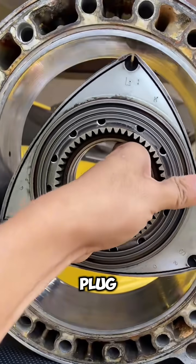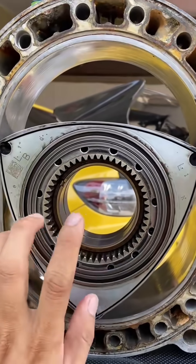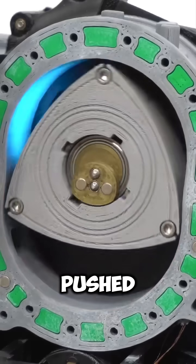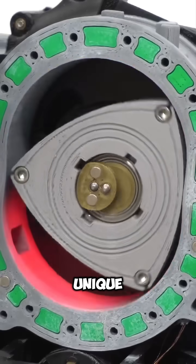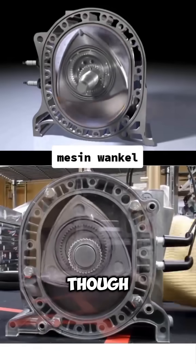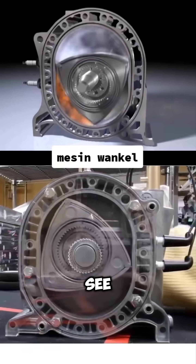Combustion: A spark plug ignites the compressed fuel, creating power. Exhaust: The burnt gases are pushed out as the rotor keeps turning. This unique design allows the rotary engine to run smoothly and efficiently, even though it's quite different from most engines you see on the road today.